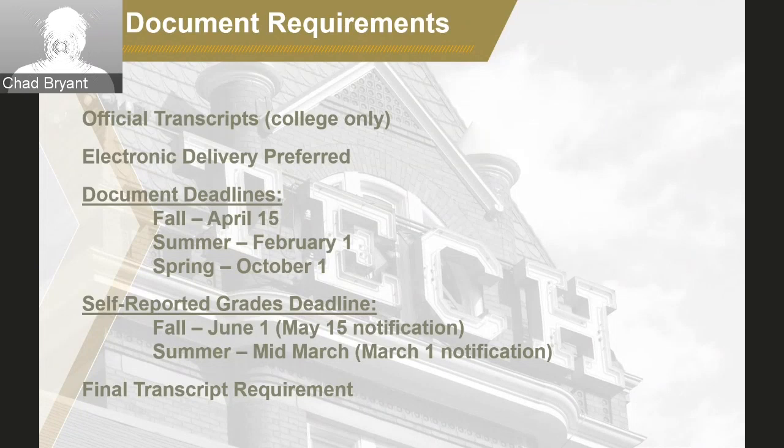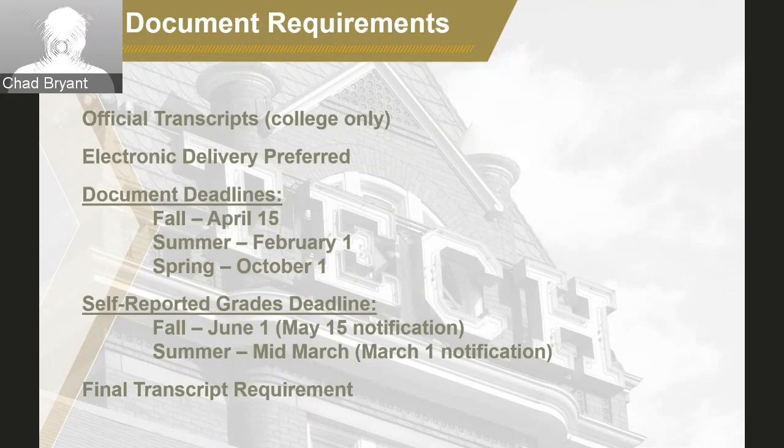The next topic is our credit hour requirements for pathway programs. There is a 30 semester or 45 quarter credit hour requirement for each transfer pathway program. If attending fall and spring semesters only, students will need to average at least 15 hours. Some students begin the summer after high school graduation to take prerequisites or reduce the number of credits needed in fall and spring — that's an option but not required. June 1 is the deadline for all credit hour requirements to be completed and final grades available. Coursework completed after June 1 will not be included within our reviews. In a semester system, most colleges complete their spring semester in early to mid-May, so it generally shouldn't be a problem.